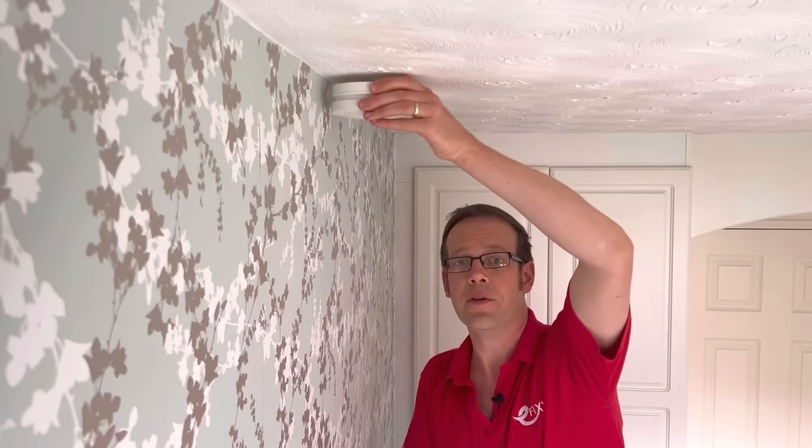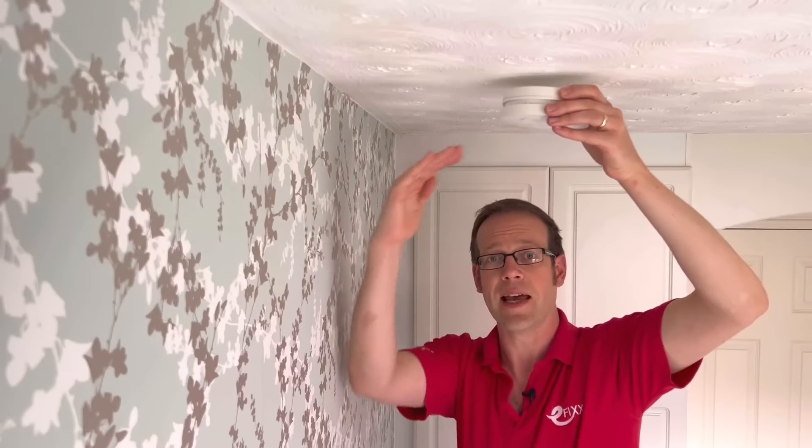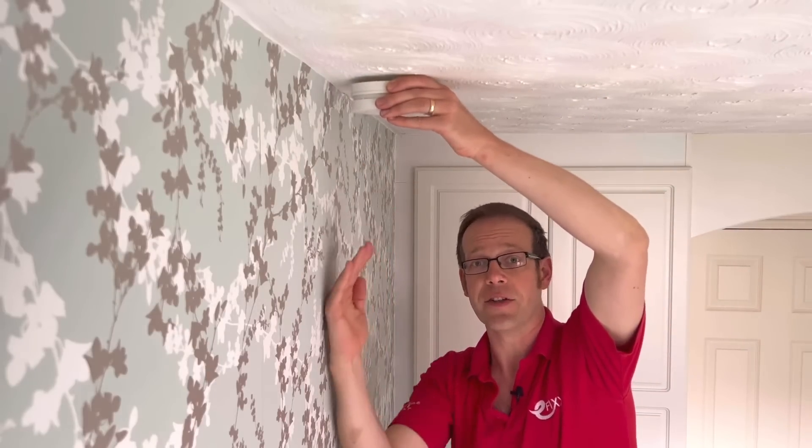Detectors should be at least 300 mm from a wall, as the edge formed by the wall and ceiling disrupts the airflow around the space and smoke will not get close enough to the detector to trigger it. This distance should also be maintained from a light fitting, unless it's been proven that being close will have no effect on the detection ability of the device.